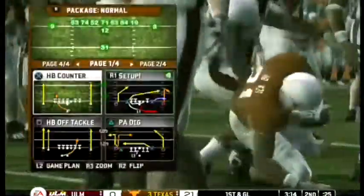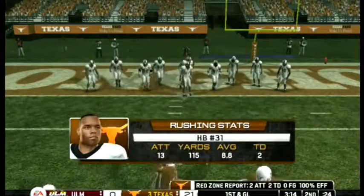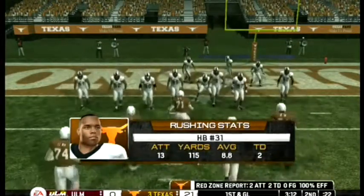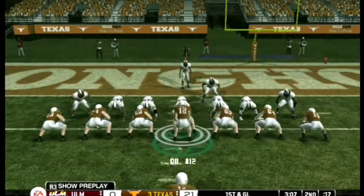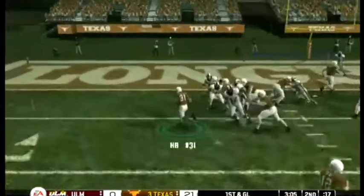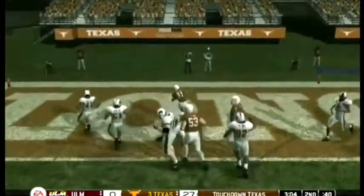Big play and it's first and goal. They go on the ground and pick up another first down — nice run and good job to keep the chains moving. They are stringing together a nice little drive here.